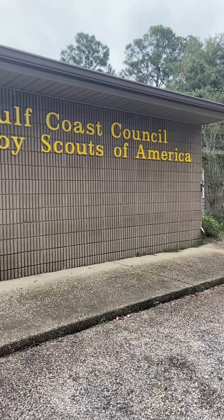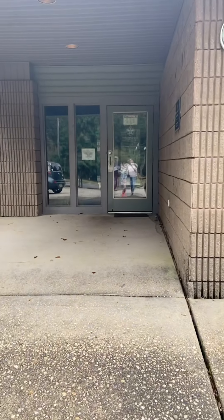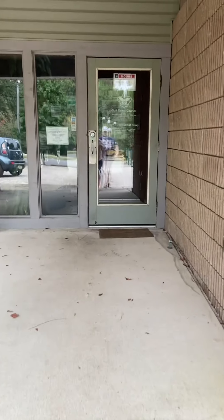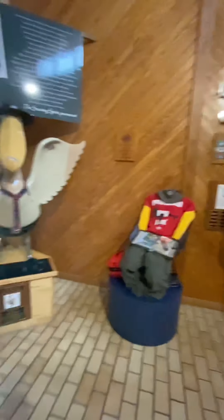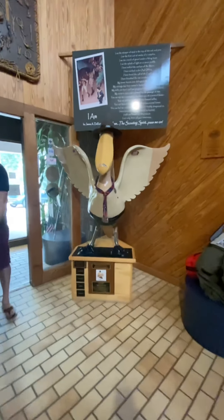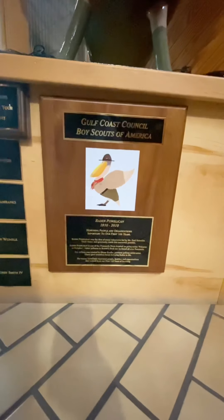The first one that we are at is actually near University of West Florida. We are here at the Gulf Coast Council Boy Scouts of America. And here we go — so this is our first one: the Baden Pelican.